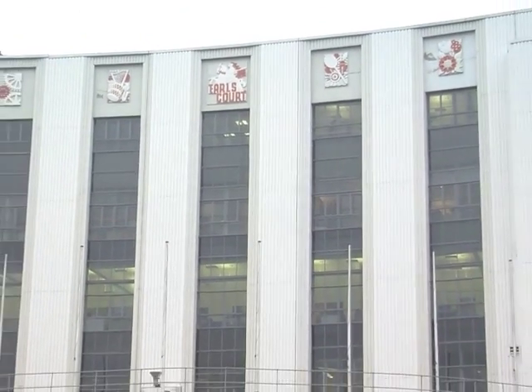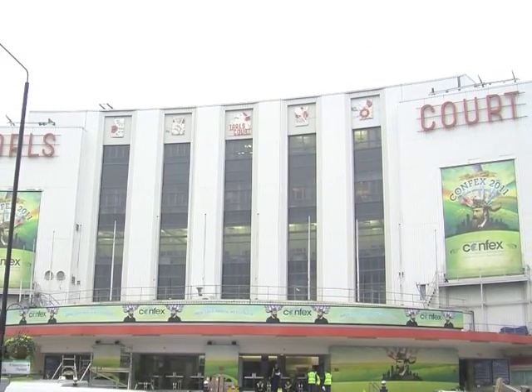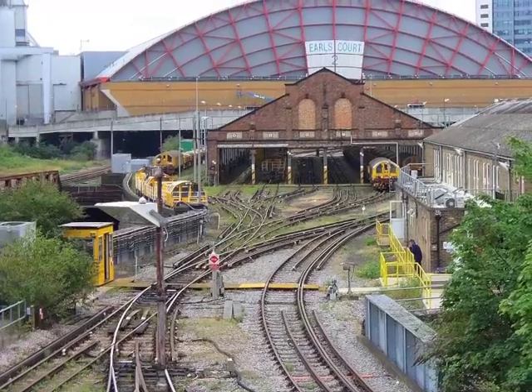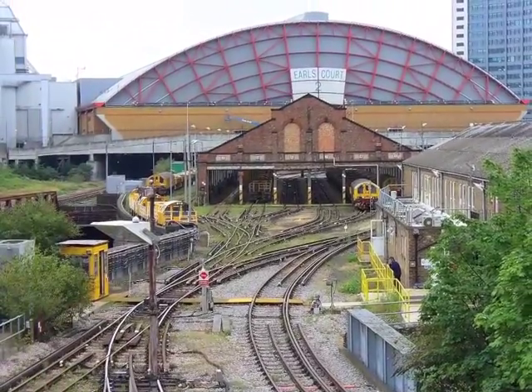Working together with Capital and Counties, who own more than 20 acres of the surrounding land, two local authorities, and Transport for London, the project was nominated for an International Architectural Prize at the Mipham 2011 Awards.